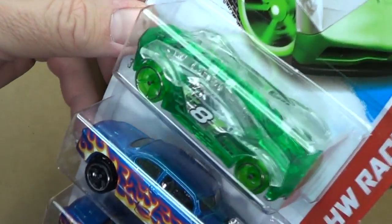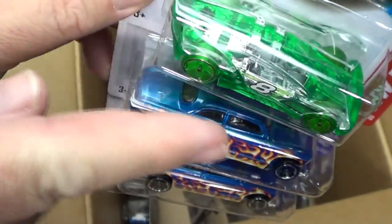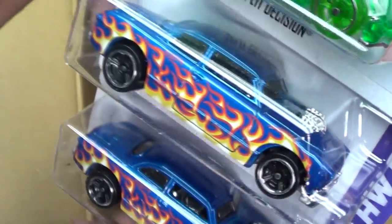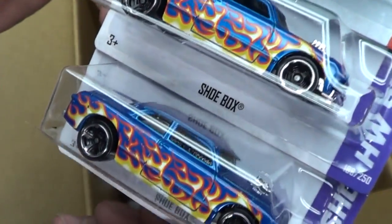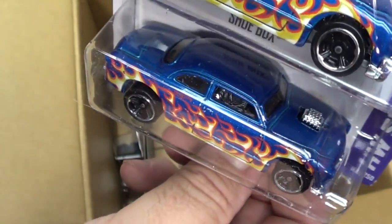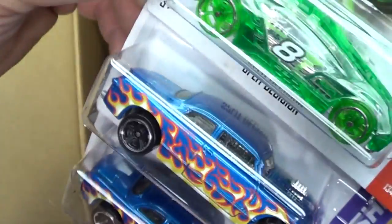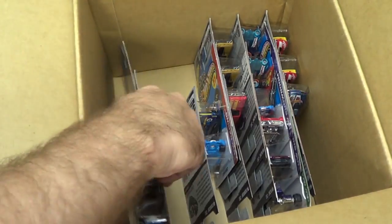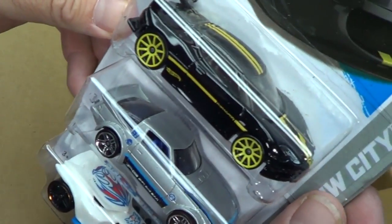Split Decision — nice green. That's the one where the sides open up, the wings — the windows, the doors, whatever you want to call them. Shoe Box — actually this one's good in the boosters, loops, and curves too, but don't tell everybody.